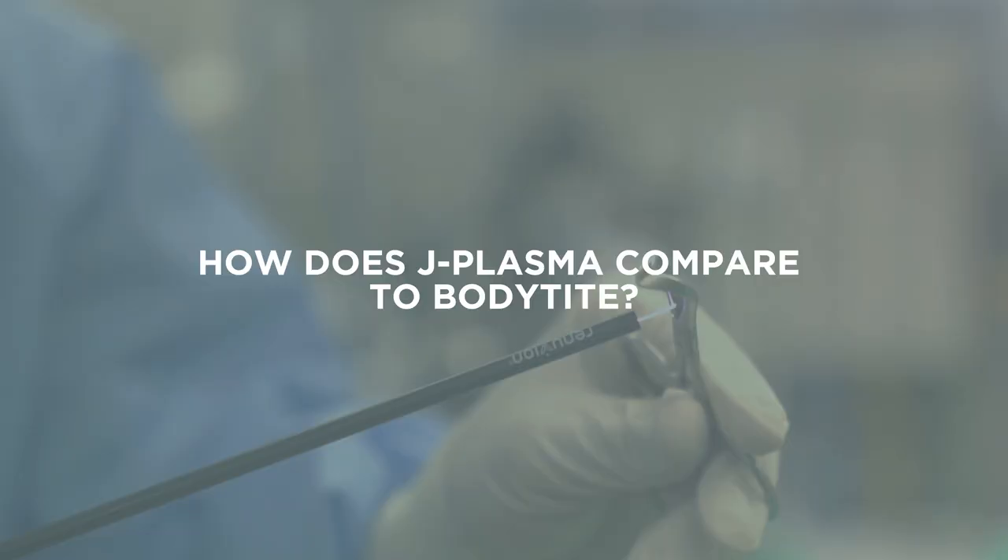How does J Plasma compare to body type? Both technologies use radio frequency. Renuvion works a little bit better in my opinion — I've used both. I think it works a little bit better because it heats up the tissue faster and cools it down quicker, so the science behind it is a little bit more advanced, and I do think the results are better with the Renuvion J Plasma technology.